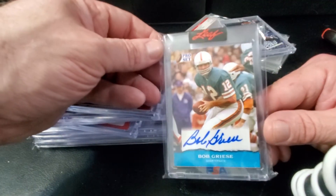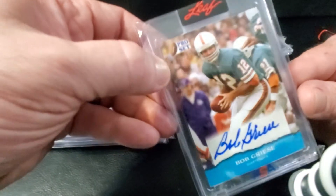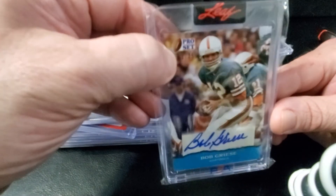Only guy to ever quarterback his team all the way through the regular season and postseason undefeated — Bob Griese — and it's numbered 225. You can kind of see that in the upper left corner.